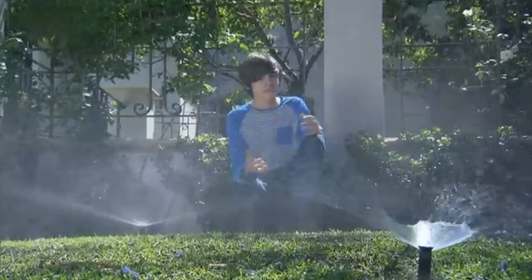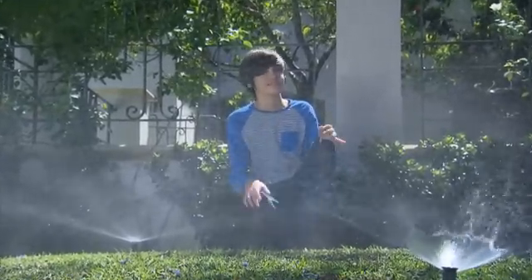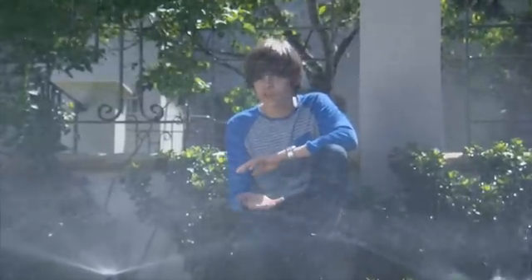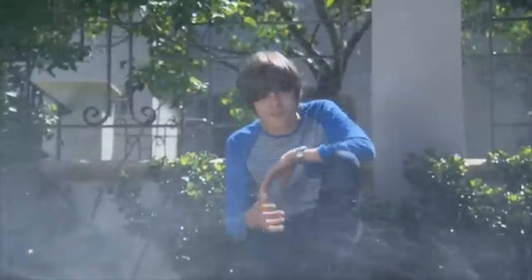We know that the water we use in our schools, homes and businesses is clean and safe for us to drink, but do you ever think about where that water comes from and the journey it takes to arrive at your home?